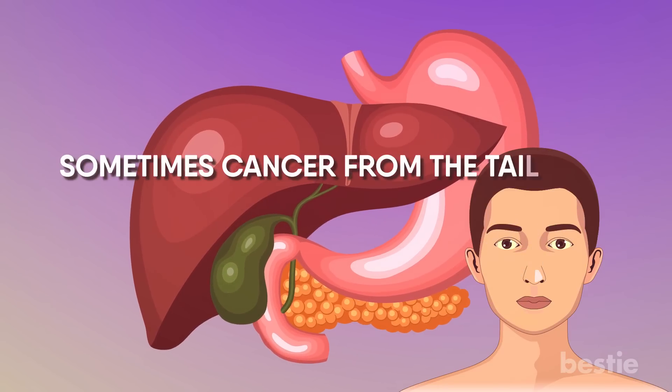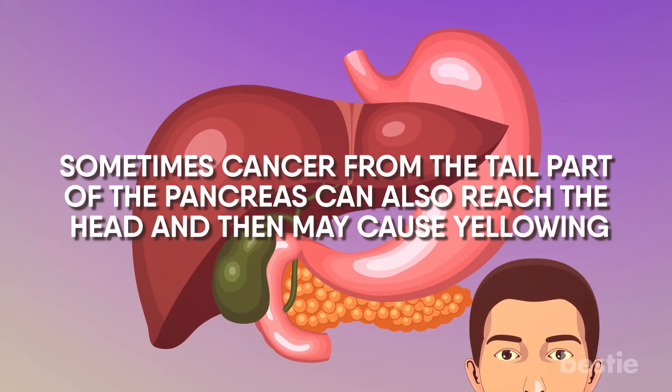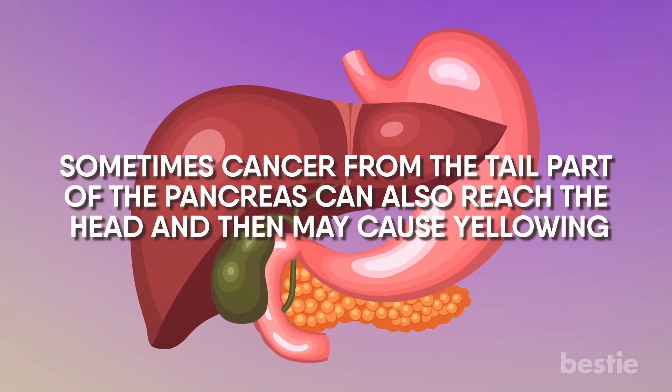Sometimes cancer from the tail part of the pancreas can also reach the head and may cause yellowing. In that case, jaundice could be the last symptom to be observed.